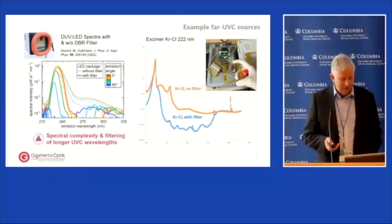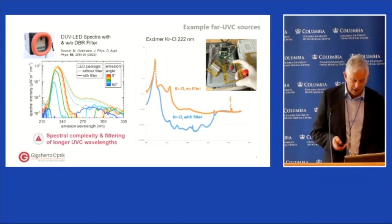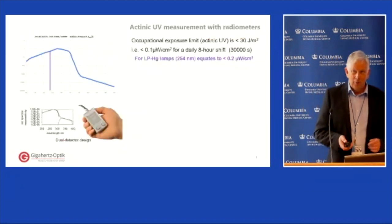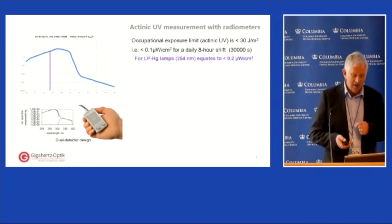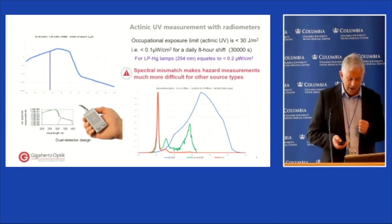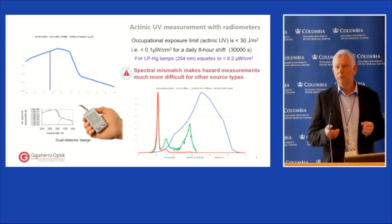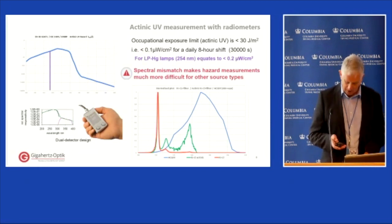Here are the spectral distributions of sources we're likely to encounter, and there are subtle differences between different manufacturers — importantly whether a filter is present or not. With low pressure mercury lamps, the safety measurement was much simpler: a convenient weighting factor of 0.5 meant you could just double the measured irradiance to determine the safety level. The situation with far UVC sources is rather more complicated, and applying the ACGIH weighting means the spectral characteristics of the filter used can have a significant impact on the safety measurement.